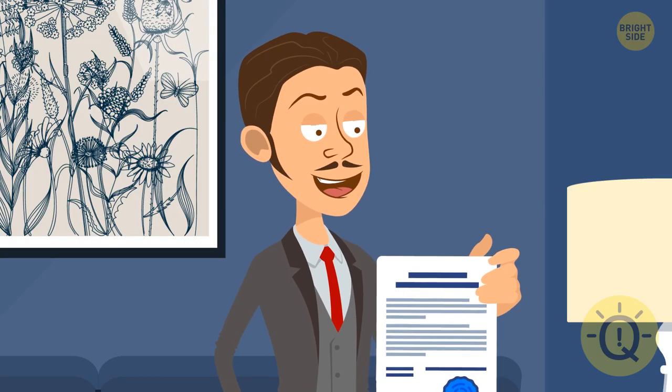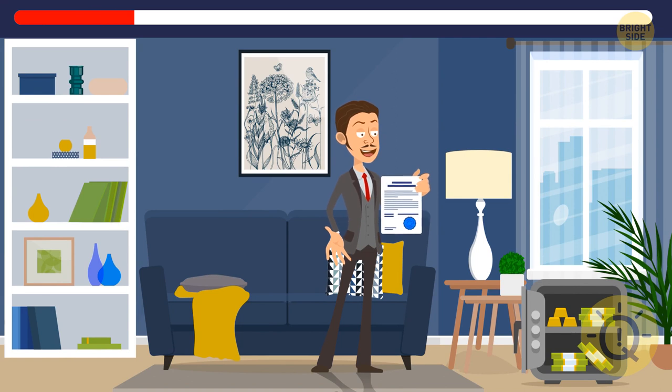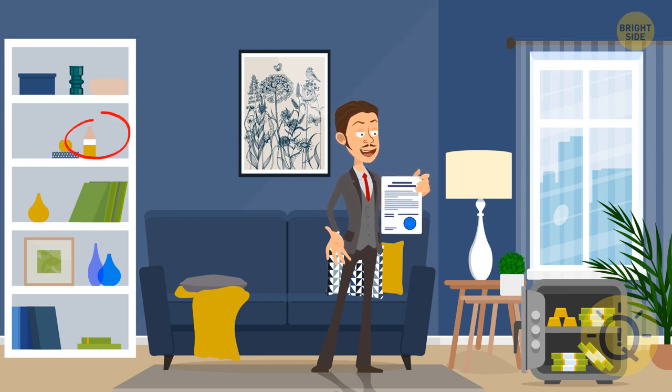Ready for the next one? Looks like this guy has just inherited a good amount of money. Your task is to find the two missing pieces of this puzzle. The bottle that used to be on the bookshelf is gone, and one of the spots on the window followed it — it actually looks better now.